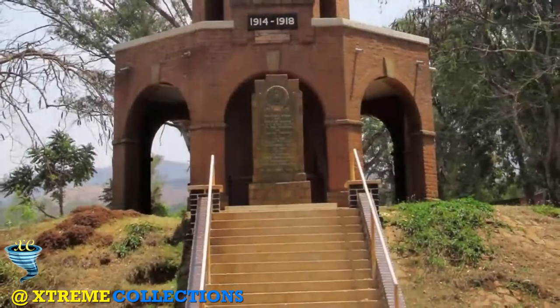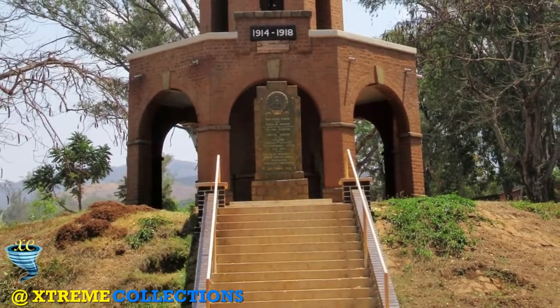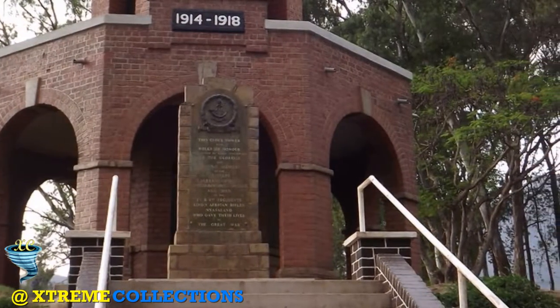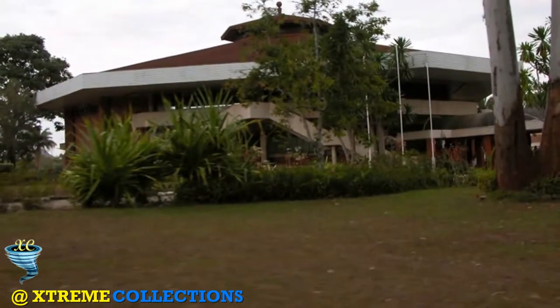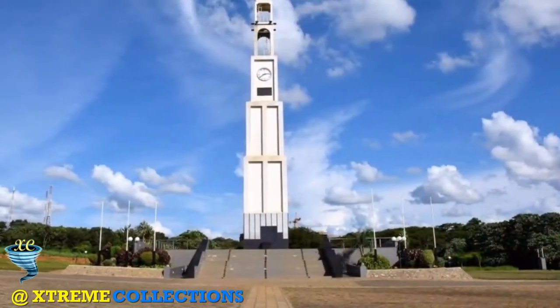Driving through Zomba, the former capital of Malawi, it is impossible to miss the towering brick monument dedicated to those who served in the King's African Rifles. Ornate and proud, it celebrates the victories and sacrifices of the many Malawians who served, not just in Africa, but around the world.